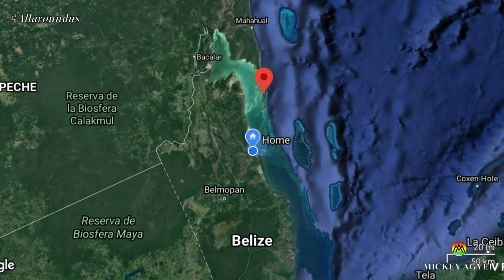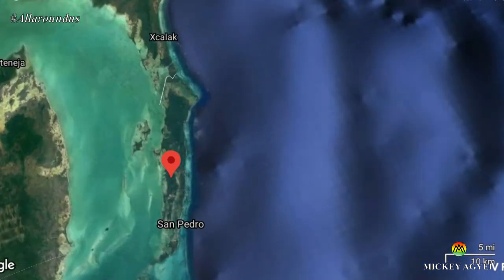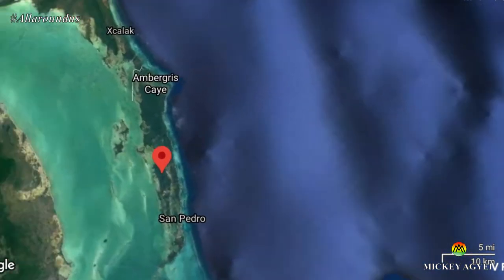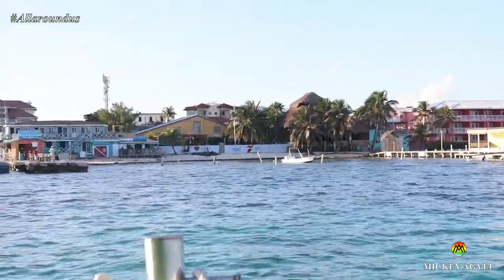Ambergris Caye is Belize's largest island, located about 90 minutes off the east coast of Belize. The town of San Pedro is seen as the gateway to the island and a center for sailing and reef exploration.